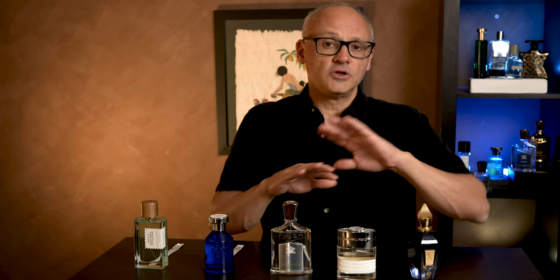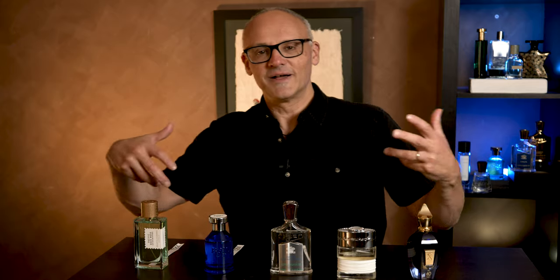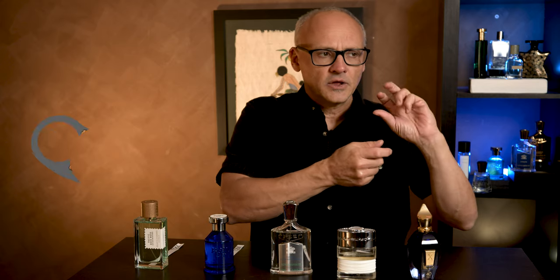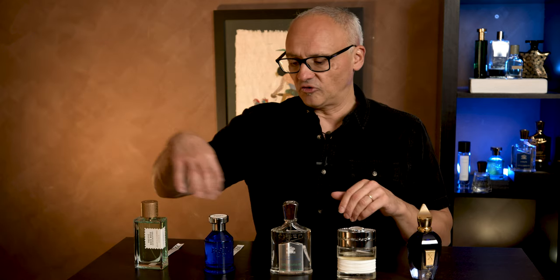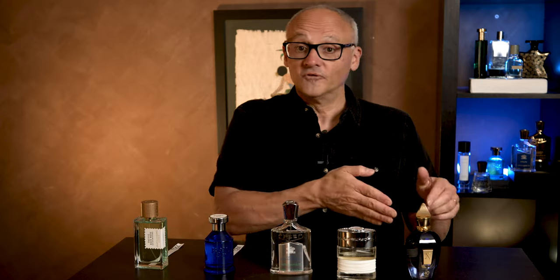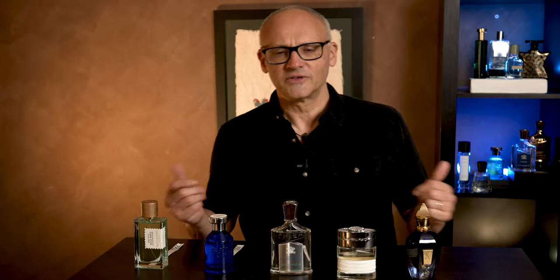I don't recommend 40 Knots if you're new to niche — you're not going to enjoy it. I've shared it with people who want to deep-dive into niche and they haven't enjoyed it, and I'm like, what is there not to enjoy? When it dries down, it goes to a woody, ambergris, salty, marine-like quality — which is why I put it in the marine or aquatic category. But the brightness we experience in the earlier fragrances does not exist here. If it's a summer day that's not going the way you want — raining, a bit miserable — 40 Knots would be awesome. And as a winter fragrance for me, I just love it. The marine-like qualities make me think of a stormy ocean.